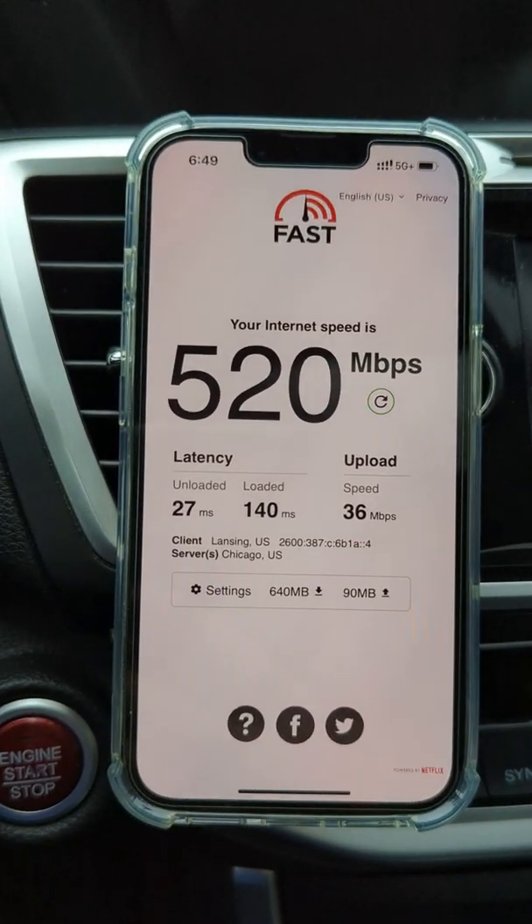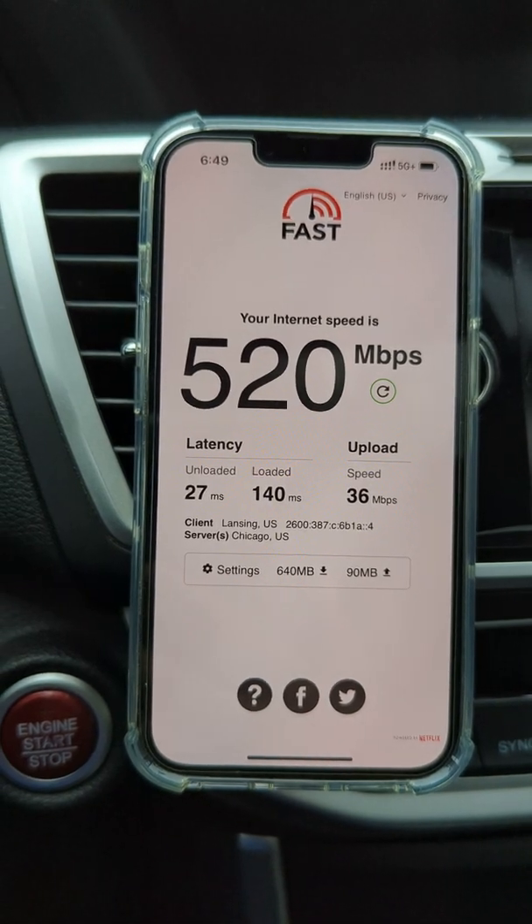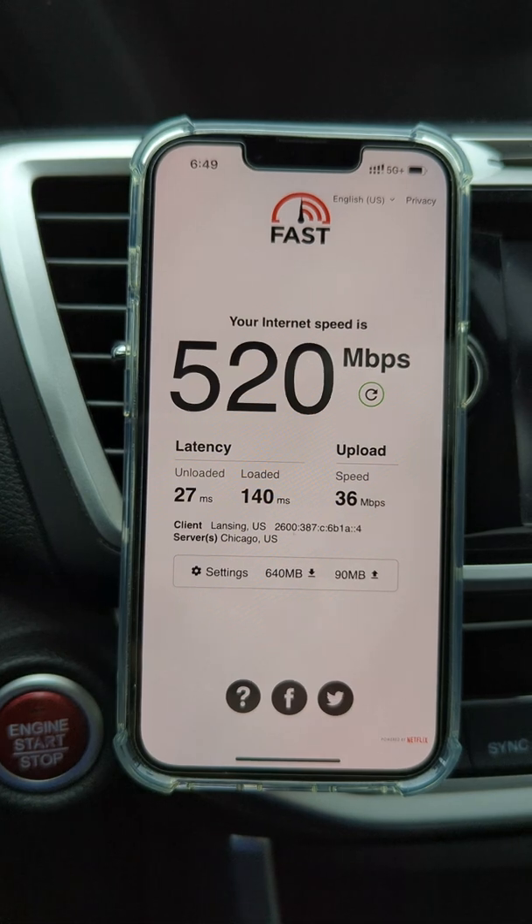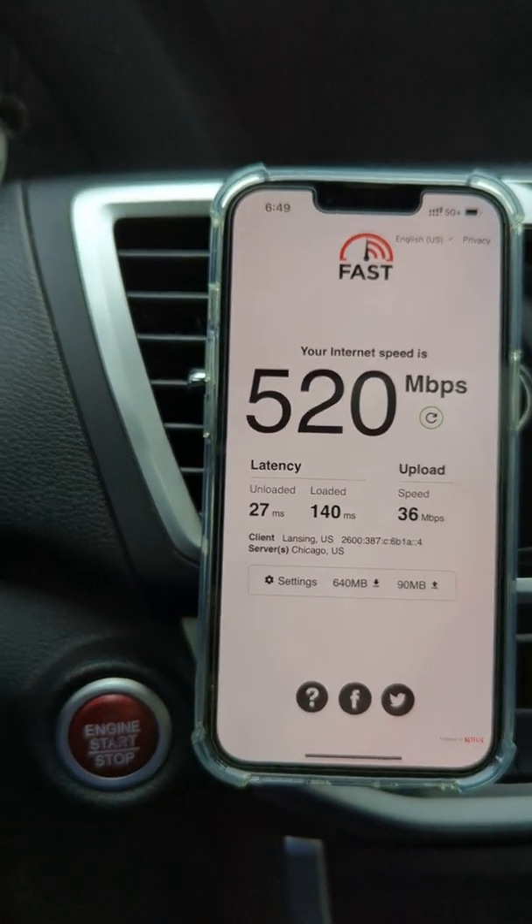Here's another test for you guys: 550 down, 43 up, 27 ping, 6 millisecond jitter, no loss on this speed test. I'm going to go ahead and do a fast.com for you guys here. By the way, the plan itself — this is AT&T Elite. 520 down, 36 on the up, 27 ping, connecting to a Chicago server. Pretty good, pretty impressive.